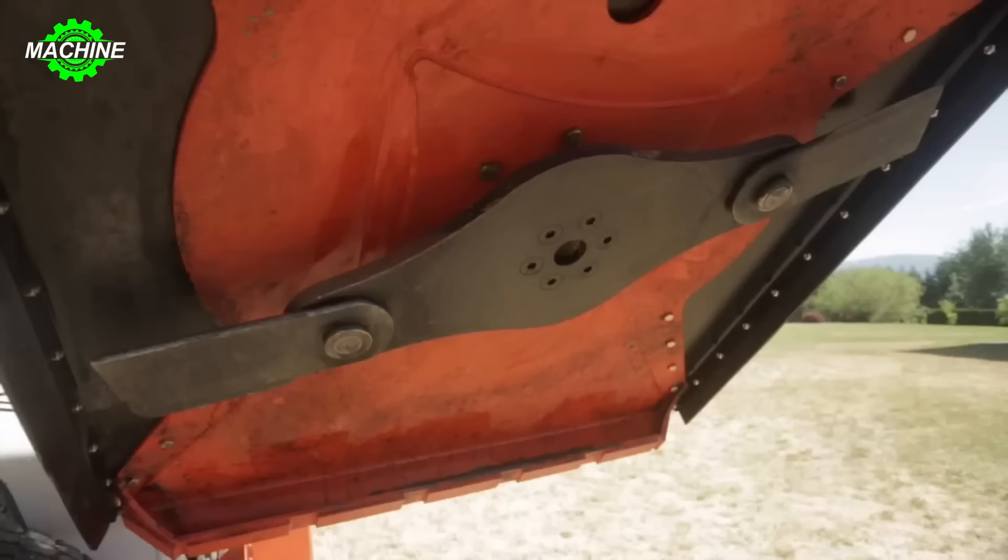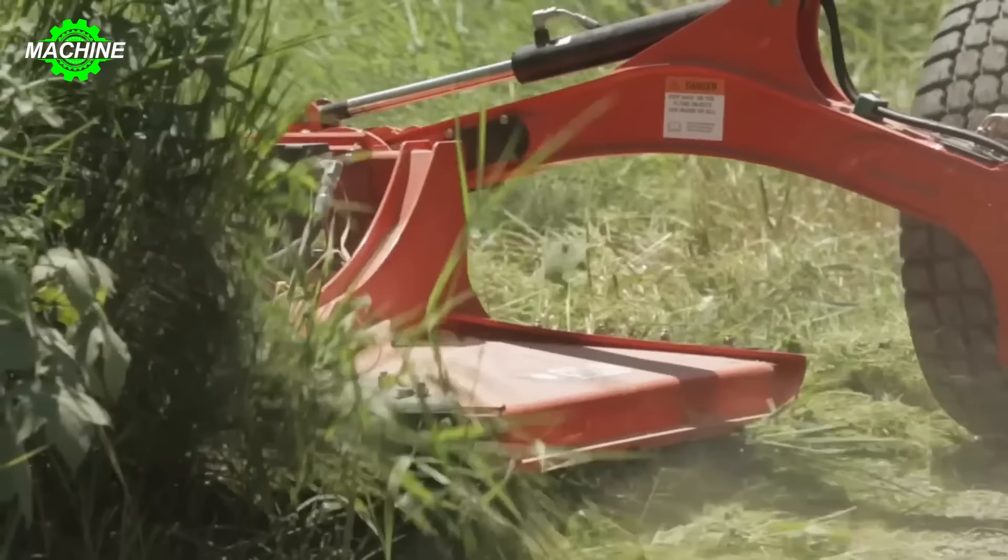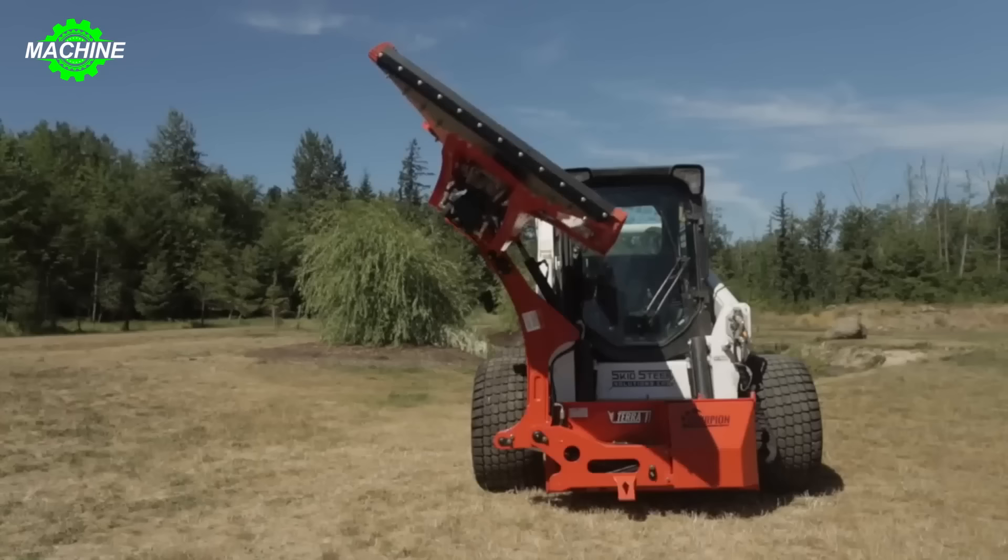By combining advanced technology with power and durability, the Heavy Duty Scorpion Lawn Mower is not only a crucial tool for maintaining grassy areas, but also an indispensable part of the landscaping and beautification process.